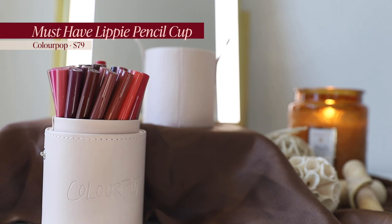This particular lip pencil is actually part of a set — you cannot purchase it on its own. It is the Colourpop Must Have Stash Lippy Pencil Cup. It comes in an amazing leather cup and you get 36 lip liners for $79. You get every shade imaginable — browns, pinks, reds, cool tone, warm tone, true neutral. There's even a very deep dark one that I used in my Jean Harlow beauty biography.